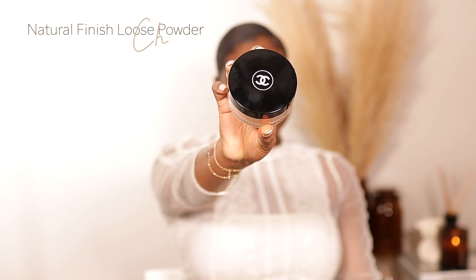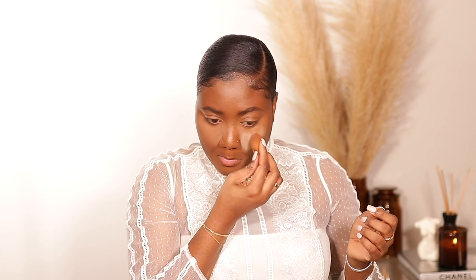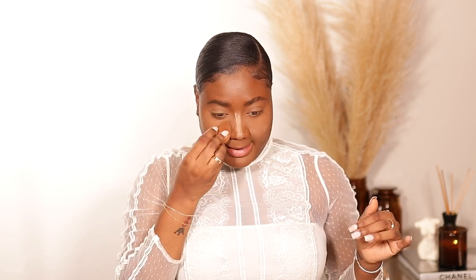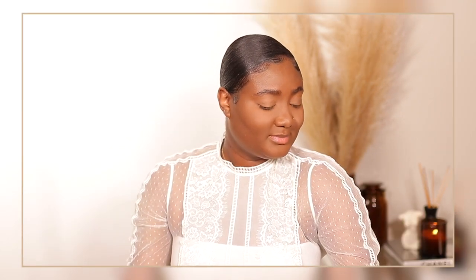Next I'm going to use the Chanel Natural Finish Loose Powder in shade 40 — this is a setting powder and I'm super excited because I've heard nothing but great things. It comes with a little Chanel puff in a more neutral beige-ish color. Wow, you guys — it instantly smoothed that side of my face! I look like I'm putting on a filter right now. Can you guys see through the camera how good it looks? This loose powder is a 10 out of 10 for me, I love it.